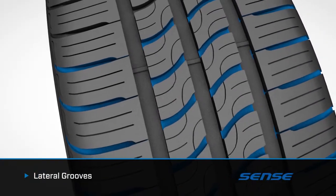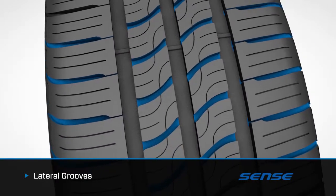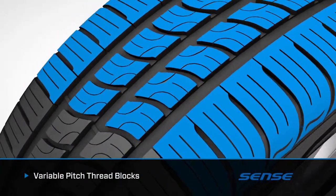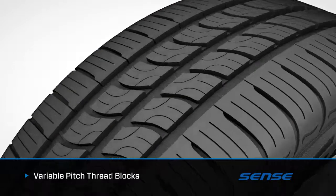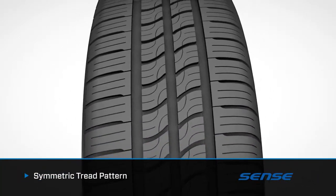Lateral grooves evacuate water from the tread surface, enhancing traction and stopping power in wet weather. The variable pitch tread block design reduces road harmonics for a quieter, more enjoyable ride, and the symmetric tread pattern keeps rotation simple and tread wear even over the life of the tire.